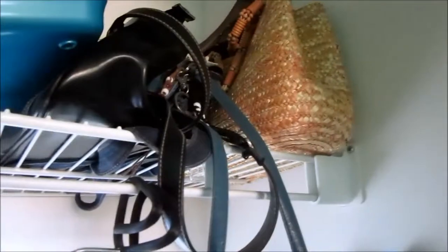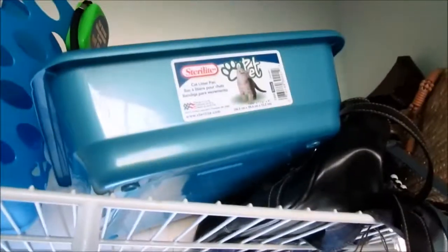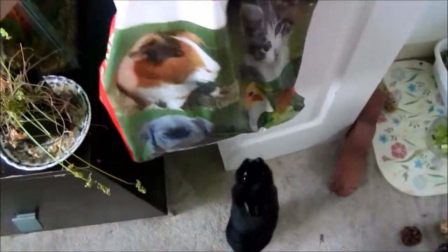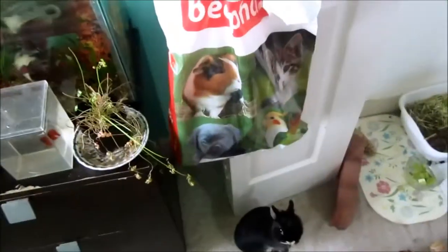Up here: random bags I don't use, a litter box, storage, storage, storage, and random food I don't use. There's a pet store bag — I keep this because it has old wrappers and stuff. This is from Bulgaria actually, because that's where my mama's from. She went there and she bought me animal stuff, which I will have to go over.